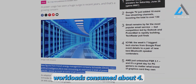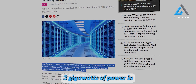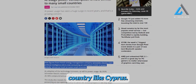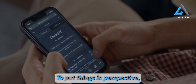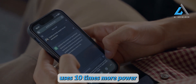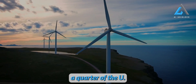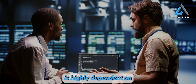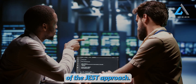Recent studies show that AI workloads consumed about 4.3 gigawatts of power in 2023, close to the power consumption of an entire country like Cyprus, and this number is expected to rise rapidly. To put things in perspective, a single ChatGPT request uses 10 times more power than a Google search. By 2030, AI might consume a quarter of the US power grid. The effectiveness of JEST is highly dependent on the quality of training data, which makes data curation a vital component of the JEST approach.